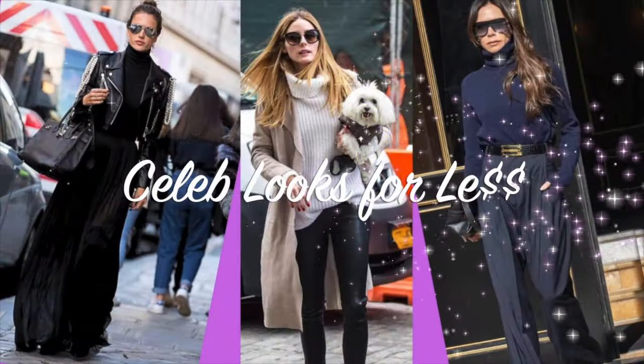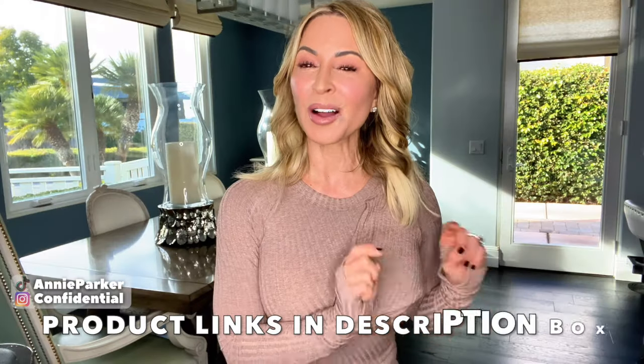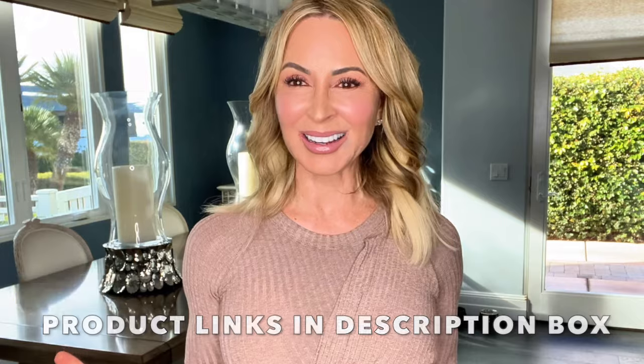Hi y'all, happy Friday. Welcome back to part two of my celebrity looks for less. As always, product links are in the description box and pinned to comments. Let's get going.